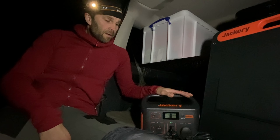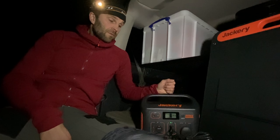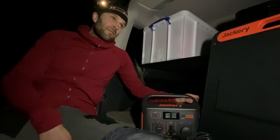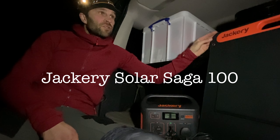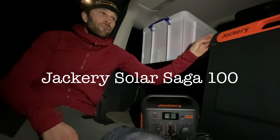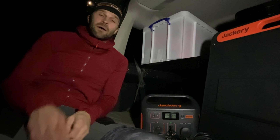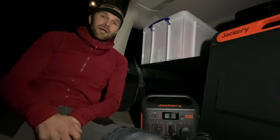You can charge it just by the mains — it takes about 7 hours to charge from flat. You can also charge it through your car 12-volt system, which takes about 8 or 9 hours. You can also charge it using the Jackery Solar Saga 100 solar panel — 100 watt output — which is pretty good. It folds out and sits in your front windscreen or outside on the floor, on the roof, whatever you want, just to gain as much sun as possible.